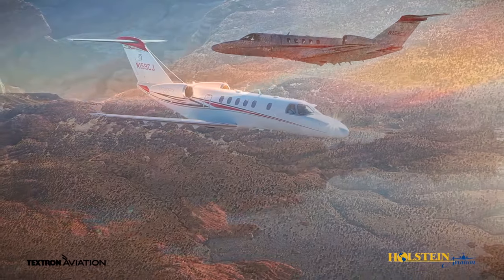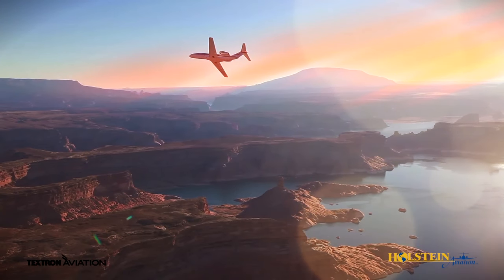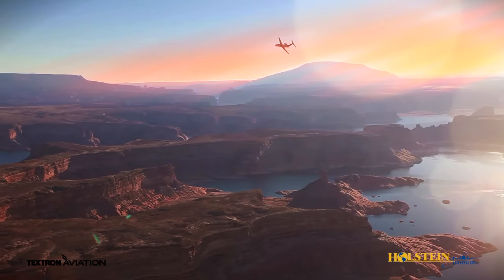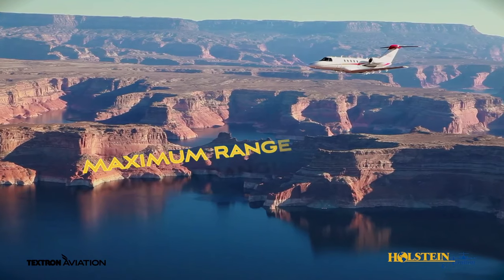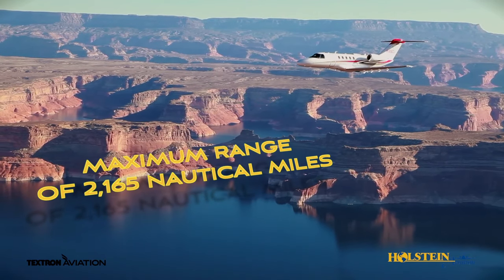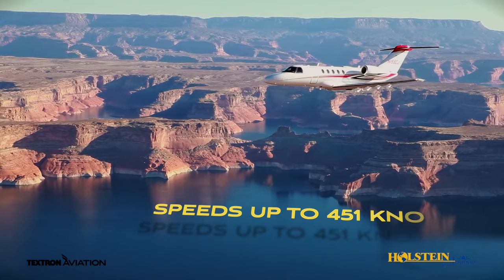The Cessna Citation CJ4 truly is one of the ultimate single-pilot light jet options that offers excellent performance, range, and speed. The aircraft is capable of a maximum range of 2,165 nautical miles and speeds up to 451 knots.